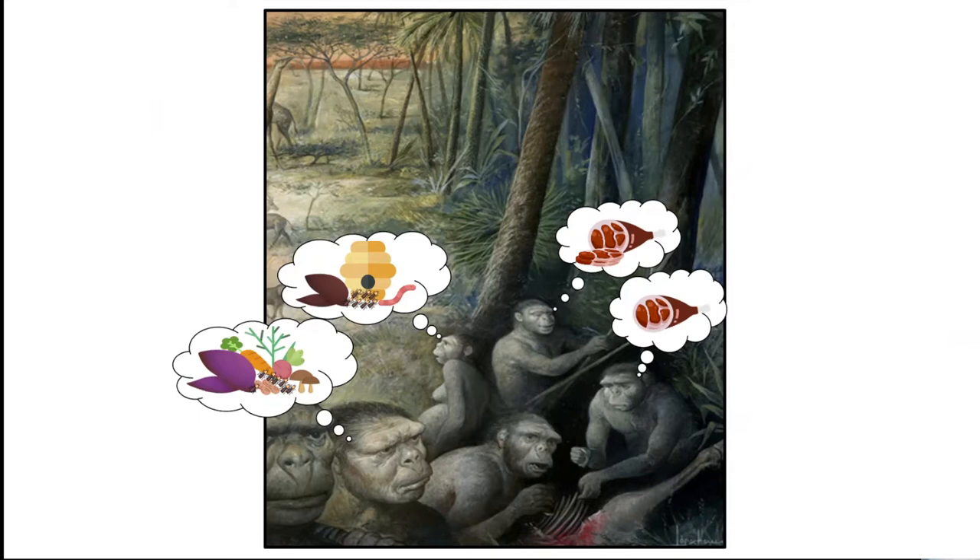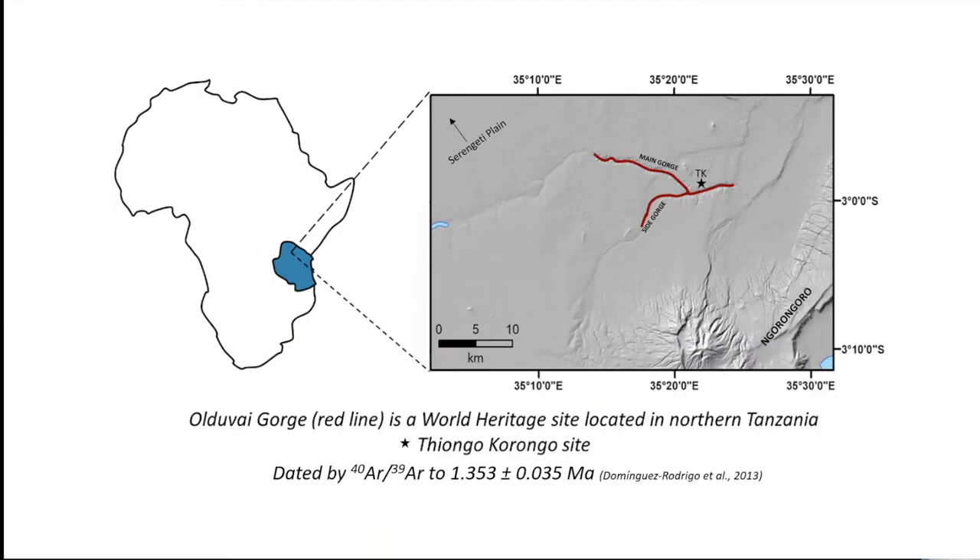The environmental factors, if any, that drove human evolution are yet not very clear, especially our ancestors' diet. Early humans' dietary options were designated by the ecosystem in their habitat. We are trying to depict landscape and climate in association with food options available to early humans at Thiongo Korongo site.